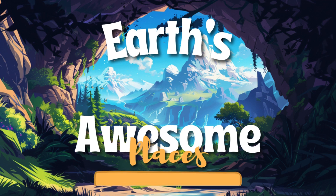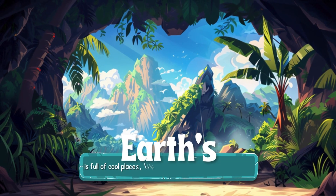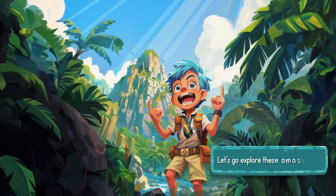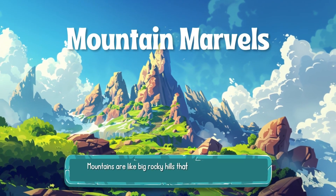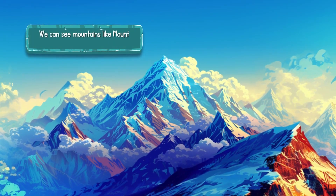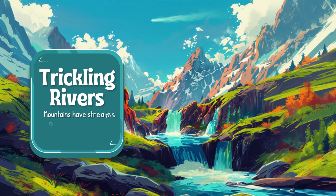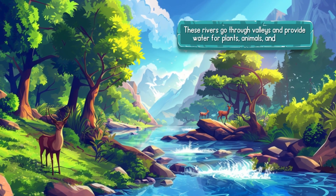Earth's Awesome Places: Mountains and Caves Adventure. Earth is full of cool places like tall mountains and mysterious caves. Mountains are like big rocky hills that reach up into the sky — they're made of rocks and some have snow on top. We can see mountains like Mount Everest and the Rocky Mountains. Mountains also have streams and rivers that flow down from the top, running through valleys and providing water for plants, animals, and people.